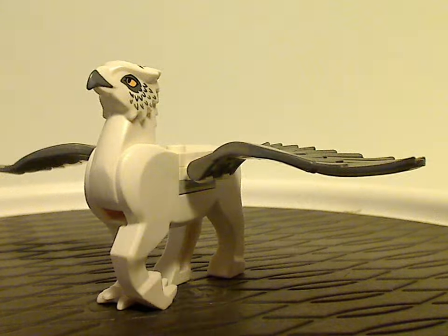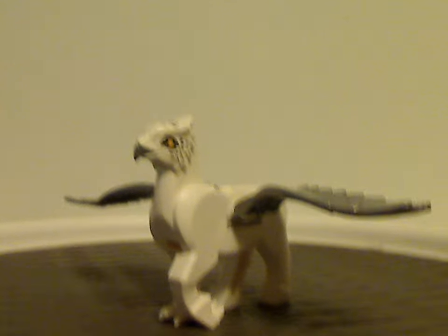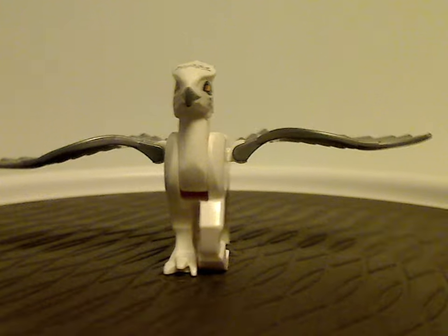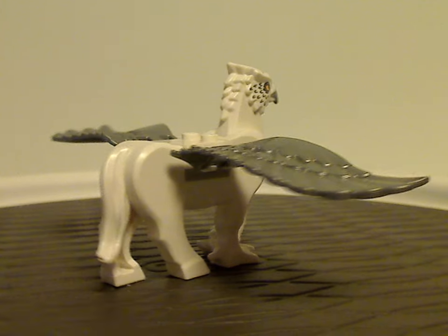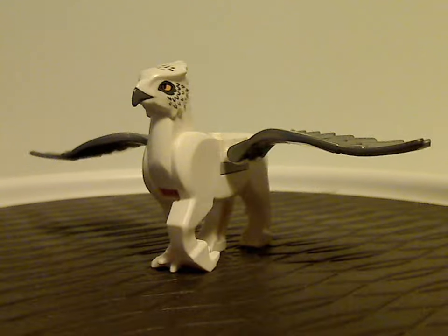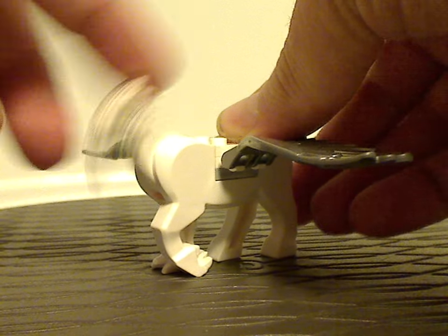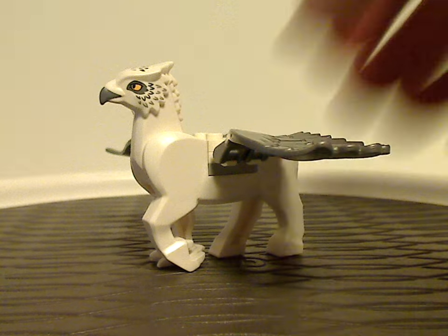Next up is Buckbeak the Hippogriff, still in the white coloring with the silver wings, like we saw in the Sirius Black's Escape set from 2022. This is a good cheap way to get him; the motion and everything is the same as before.